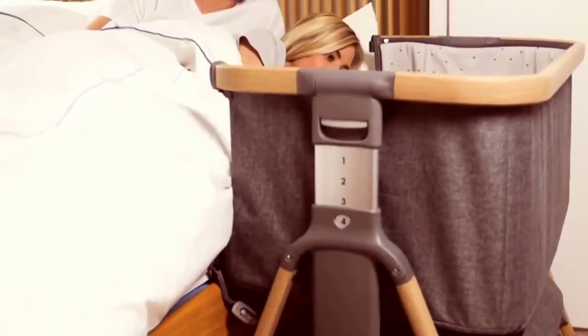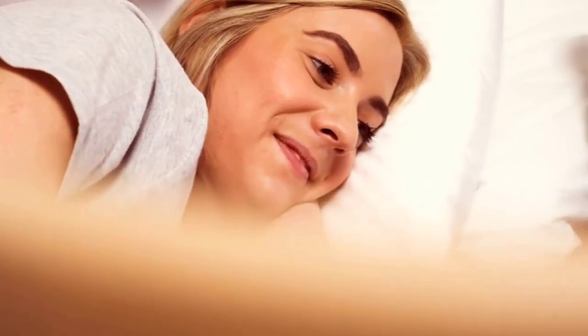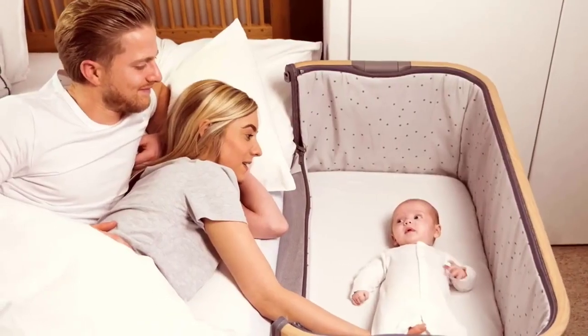We recommend the DaVinci Kalani for your little one, safe and well rested in their nursery. It's affordable and sustainable with a high quality pine finish.